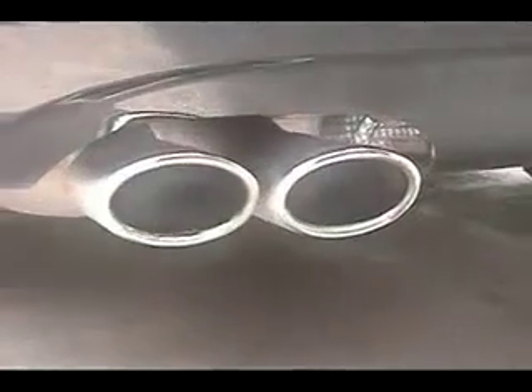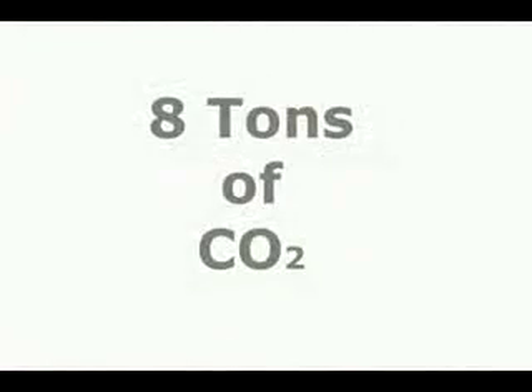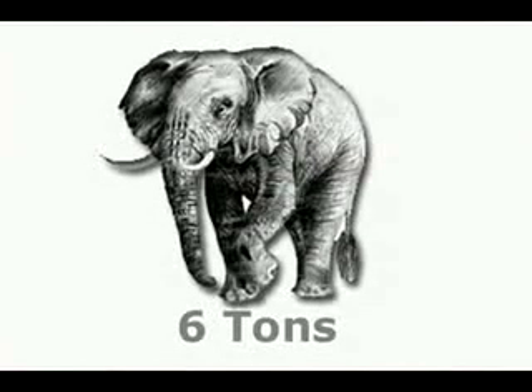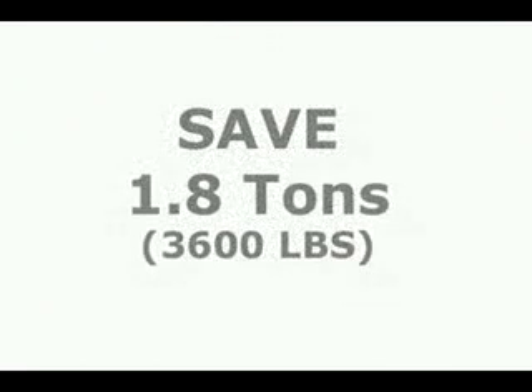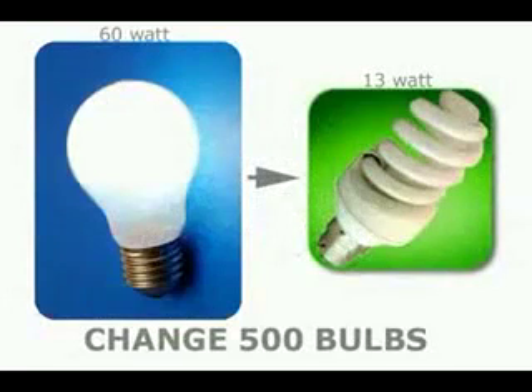By using Kiwi, you'll also do your part in reducing your carbon dioxide signature. A regular sedan produces about 8 tons of CO2 per year — that's 16,000 pounds. To put this into perspective, an adult elephant weighs only 6 tons. By saving 20% on gas, you'll reduce your CO2 signature by about 1.8 tons per year.